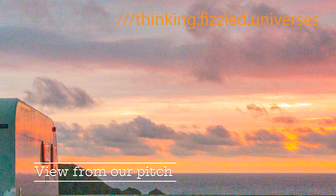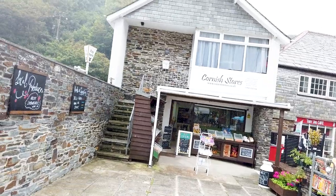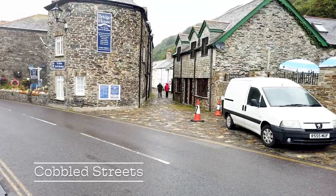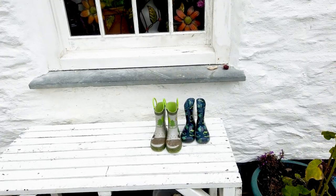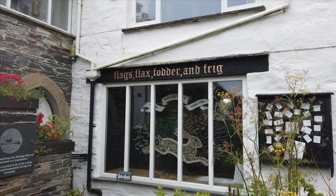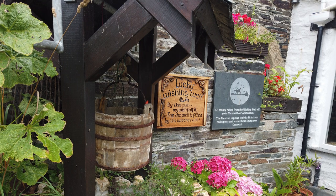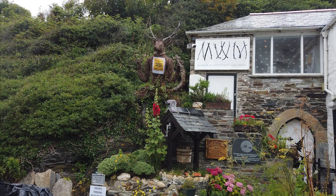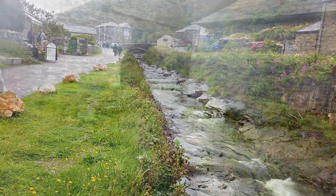Location number two. This was the same trip away to Trewithit Farm and we visited the town of Boscastle. The view from our pitch at Trewithit Farm. Boscastle has some lovely shops including Cornish pasties. It has a quaint cobbled street with lots of quirky cottages lining the path. Beware of the witches. This is the river that gently flows down to the harbour.